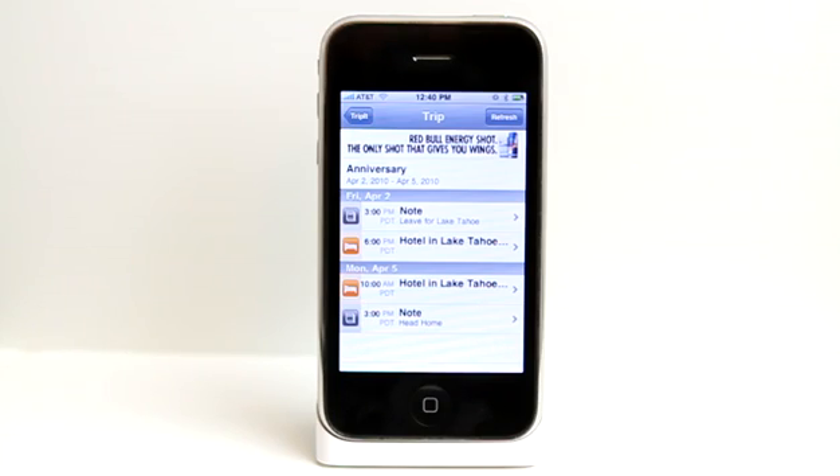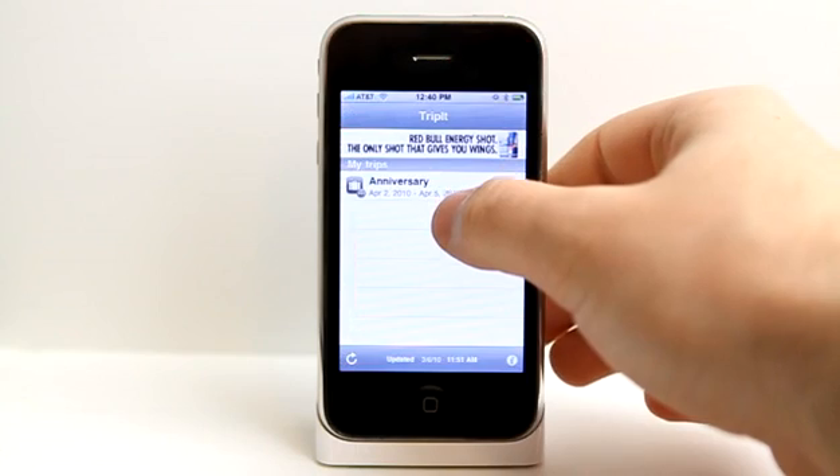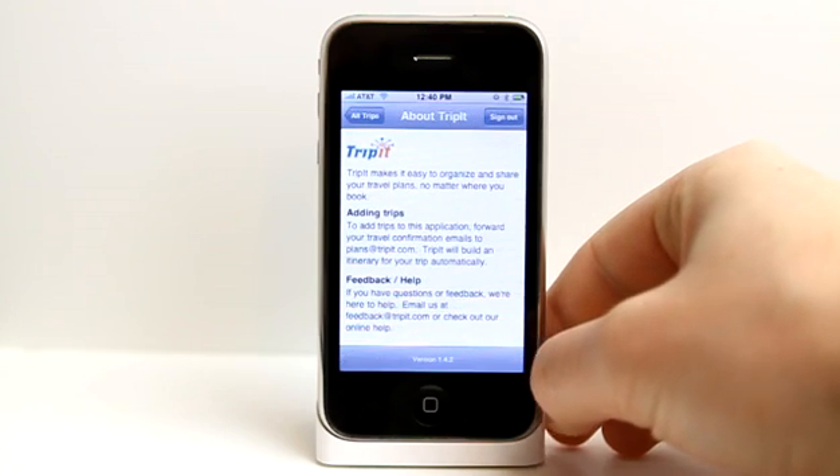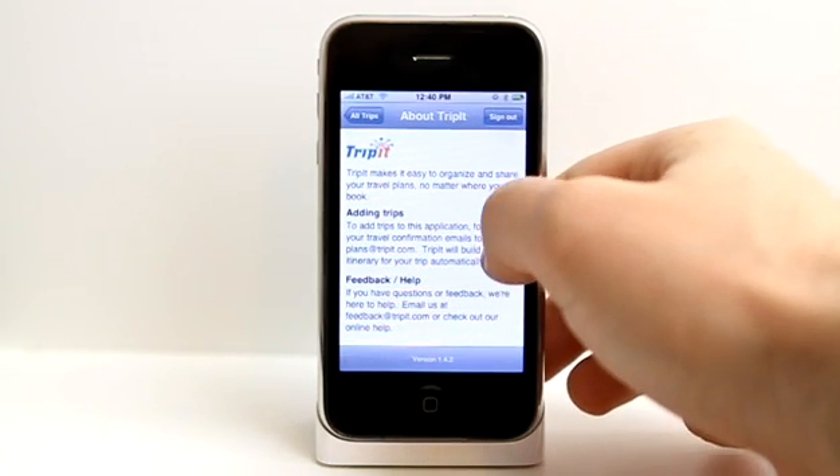Whether it's a hotel, a rental car, or a flight, you can use TripIt to plan accordingly and keep track of everything. It even gives you updates in the application as to how your flights are doing if you have flights assigned.